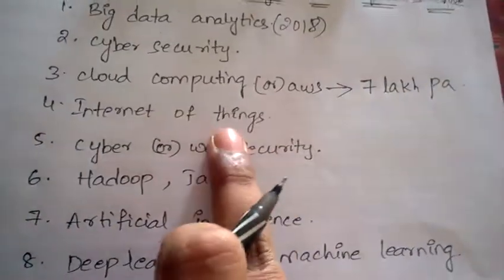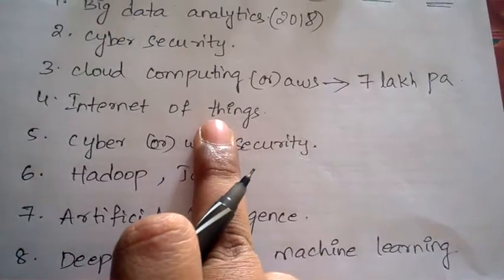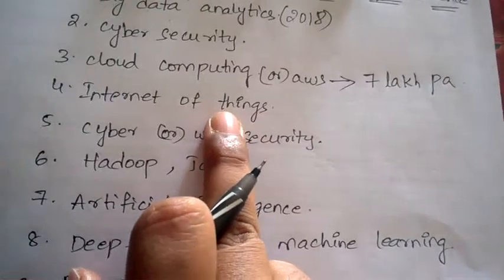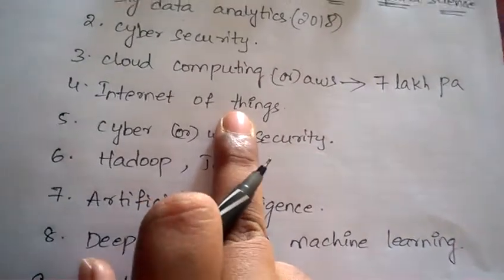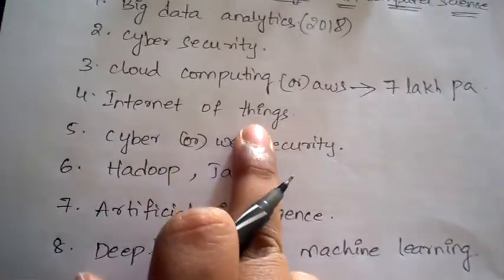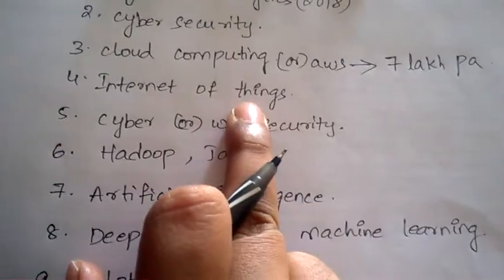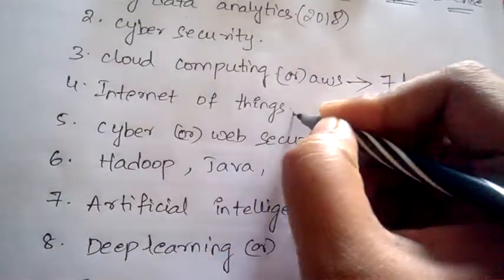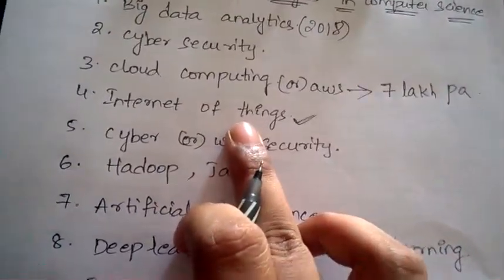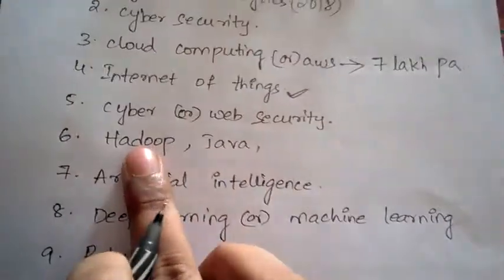Once the water has crossed the highest level and is about to overflow, using Internet of Things we can connect it so that before it gets filled we receive a message on our phone, and sometimes it can be automatically switched off. This is how IoT makes things communicate with each other.